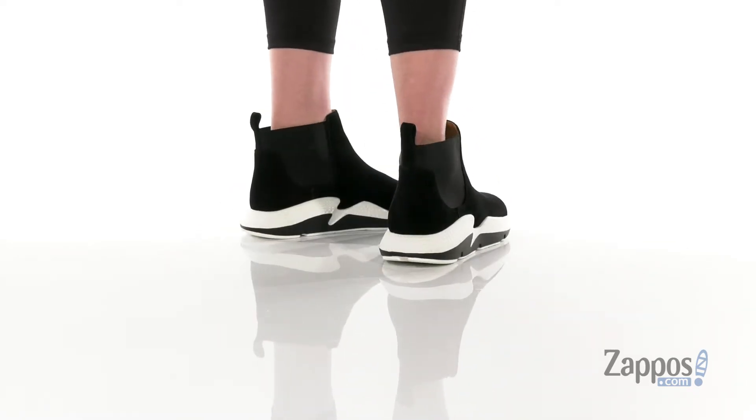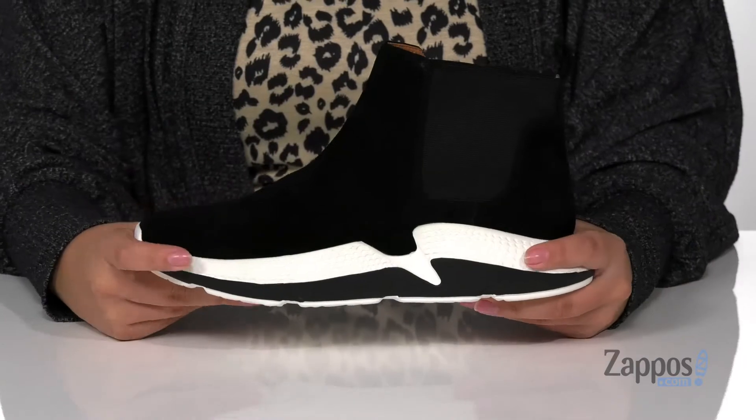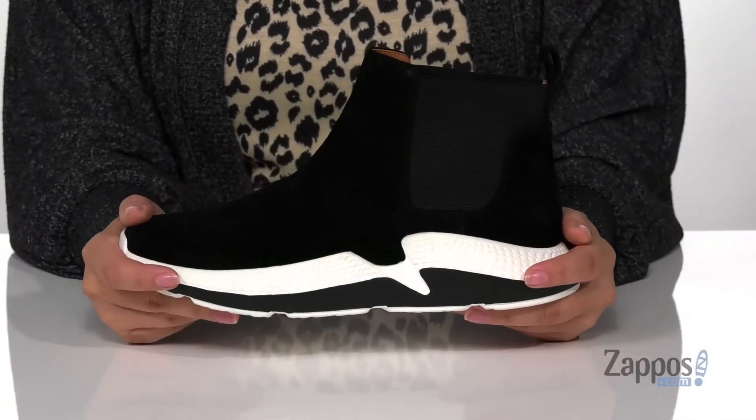These sneakers have a suede upper with a leather inner lining that has a smooth finish. The footbed is cushioned for all-day wear, and that midsole has some flexibility so you can step with ease.